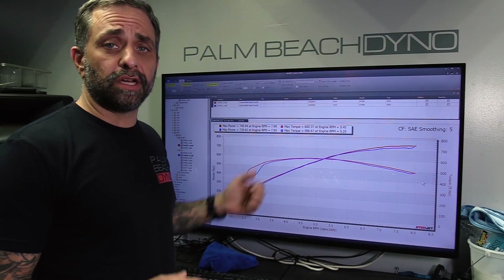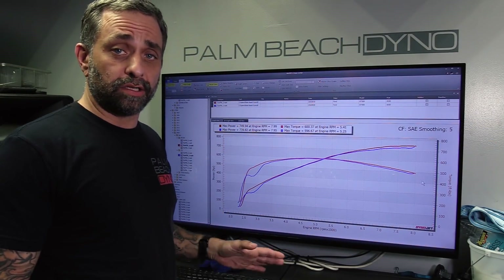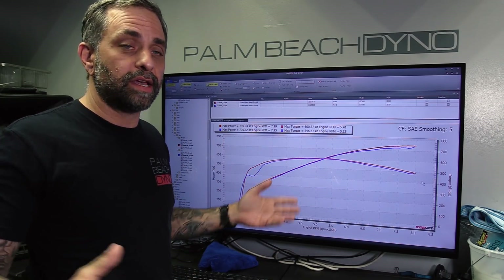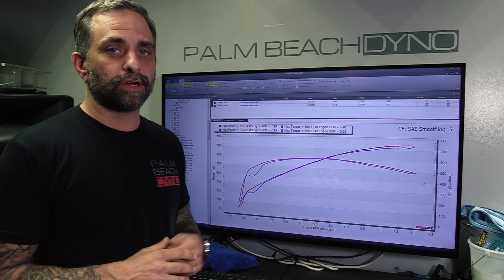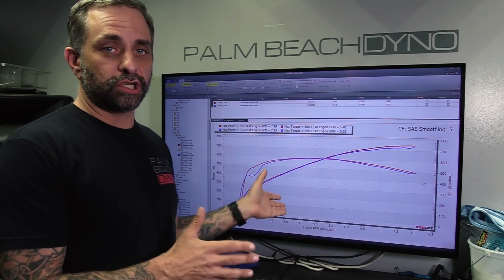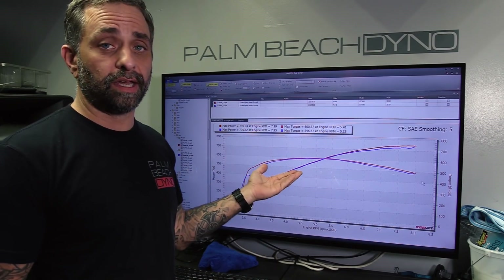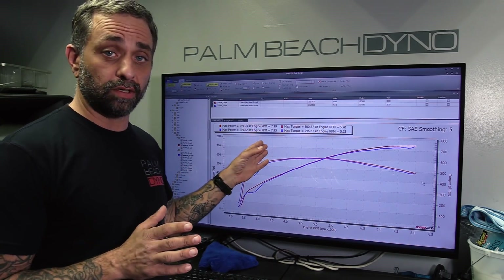That's why we did a baseline. I was expecting a small gain without a tune change, and we actually lost a good chunk of power. Why is that? Well, you've got to dig a little bit deeper, and that's what we do here on these videos. We don't just show you the numbers — we try to interpret them and show you what's going on. Because even at a first quick glance this might be confusing, and it was to me until I looked closer.